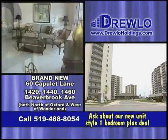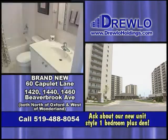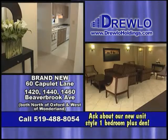Let Drulo Holdings help maximize your lifestyle with our luxury suites at the brand new 60 Capulet Lane, or 1420, 1440, and 1460 Beaverbrook Avenue.